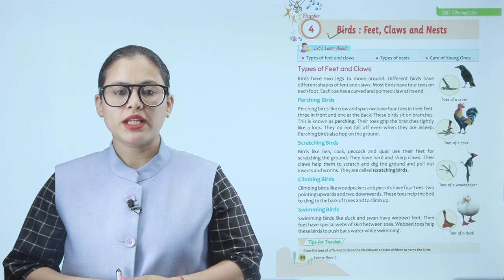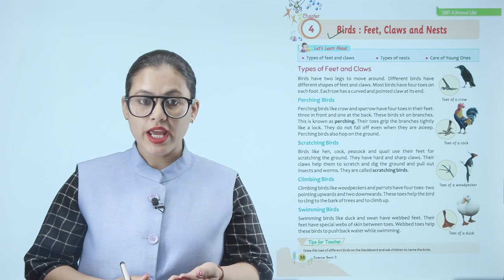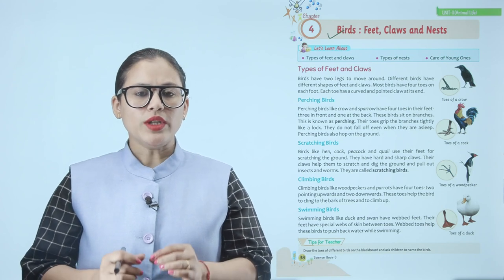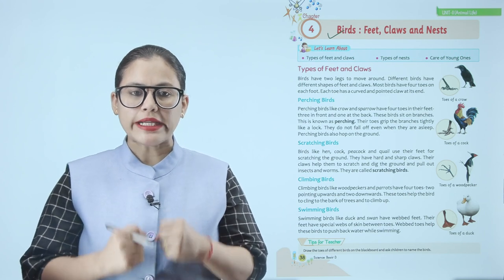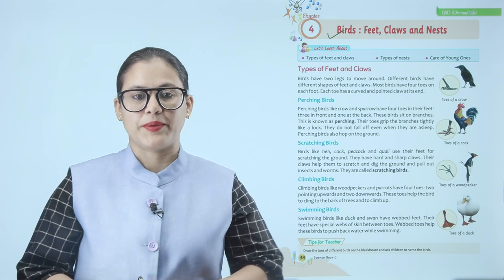Like crow and sparrow, perching birds have four toes on their feet — three in front and one at the back. These birds sit on branches, called perching. Their toes grip the branches very tightly, like a lock, and when they are asleep, they do not fall off.